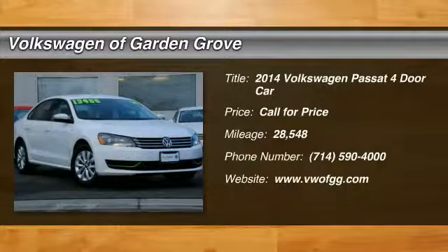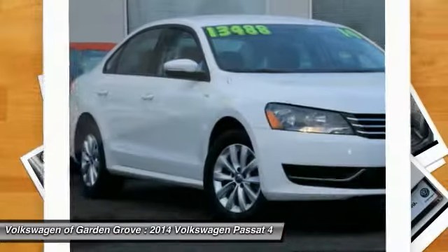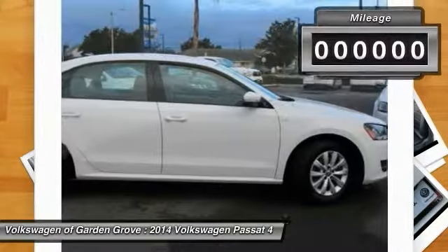The 2014 Passat. The Volkswagen Passat is roomy and powerful. It is a supple and controlled ride with a quiet and comfortable interior. Volkswagen brings it all together.